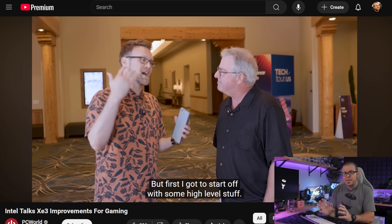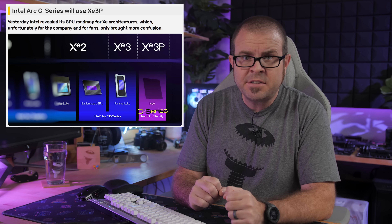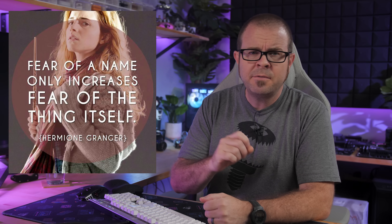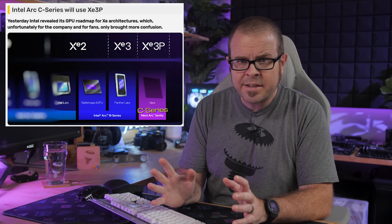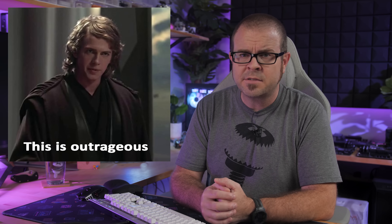After some confusion, good old TAP — aka Tom Peterson — clarified with Adam from PC World that XE3 is Arc Celestial; they're just not calling it that. Perhaps they fear the name Celestial, and as we all know, fear of a name only increases fear of the thing itself. But to sum up, Panther Lake uses Arc Celestial XE3 cores who just weren't granted the rank of master, which is insulting, but so be it.